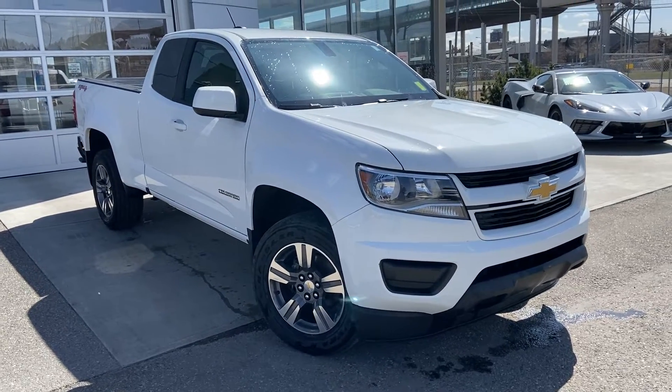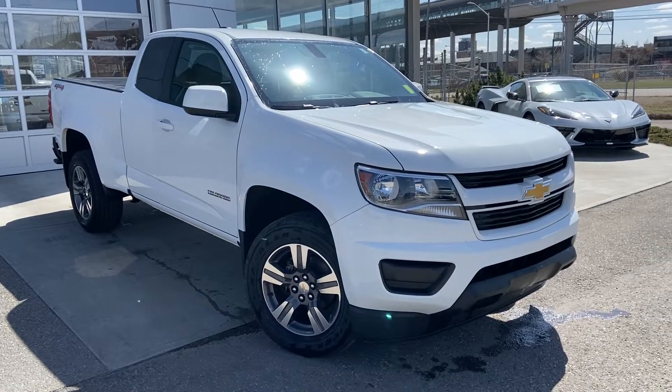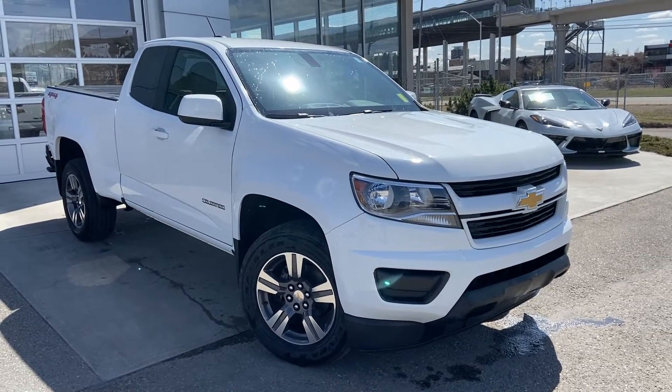Thank you for taking the time to watch this brief walk-around video on the 2018 Colorado. For any questions or inquiries, please contact our sales team.